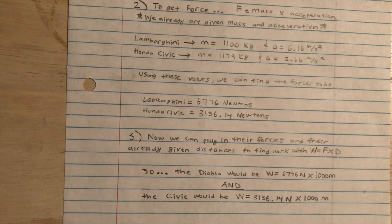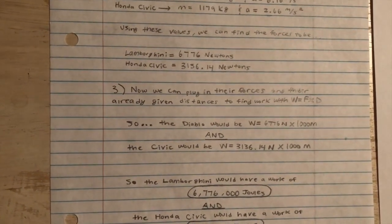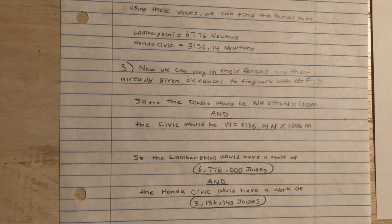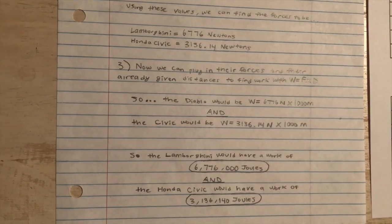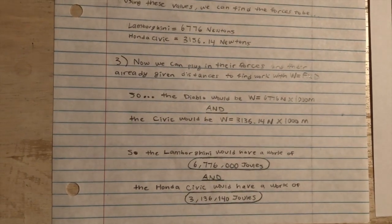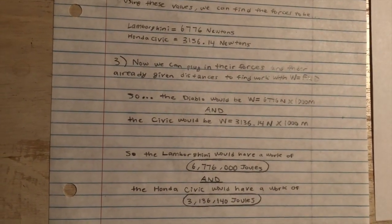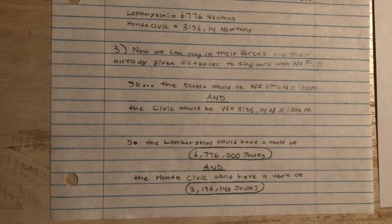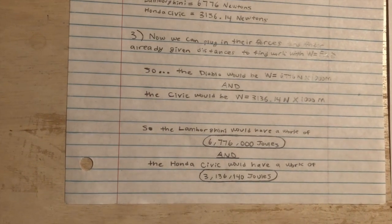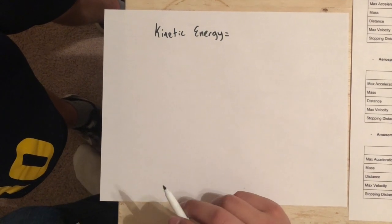Now we can plug in those forces and the already given distances to find work using the equation: work equals force times distance. The Diablo would have a work of 6776 newtons times 1000 meters, while the Civic would have a work of 3136.14 newtons times 1000 meters. So the Lamborghini would have a work of 6,776,000 joules and the Honda Civic would have a work of 3,136,140 joules.